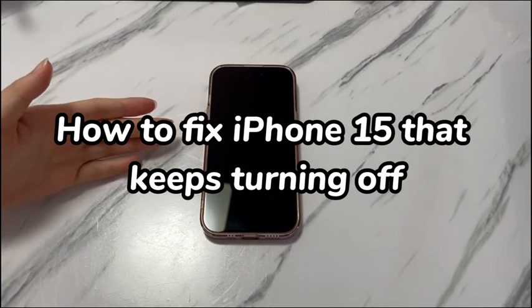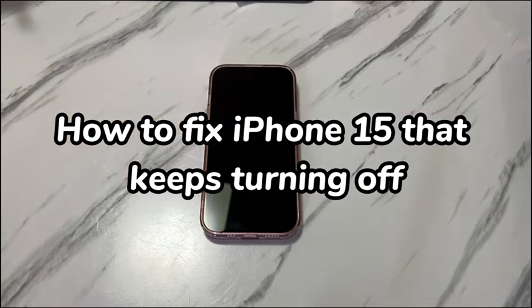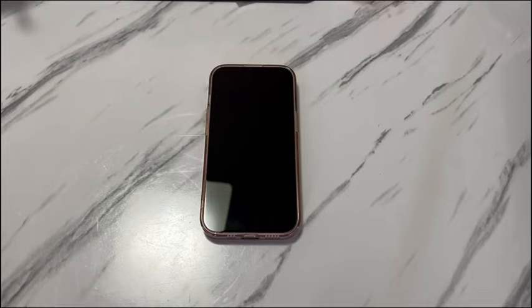When you reach your iPhone 15 and find it powers off randomly for no reason even with full battery, it's puzzling. Sometimes the random shutdown occurs just after you press the power button to wake up and unlock the iPhone 15. The device turns off by itself, and then after it turns on it works fine.